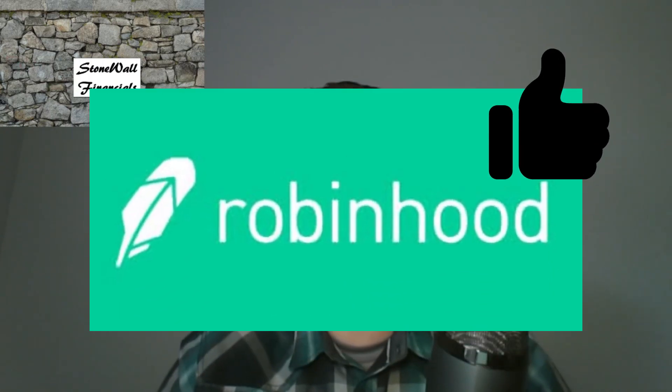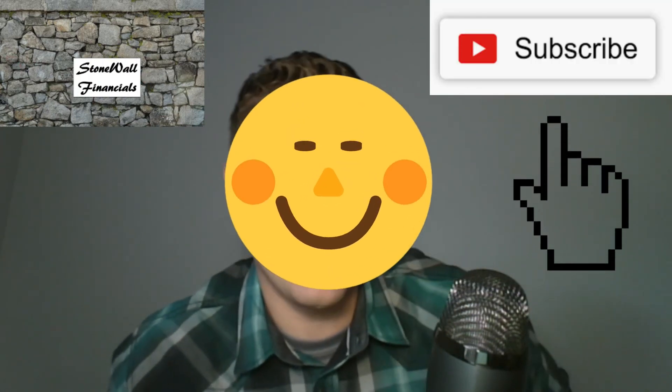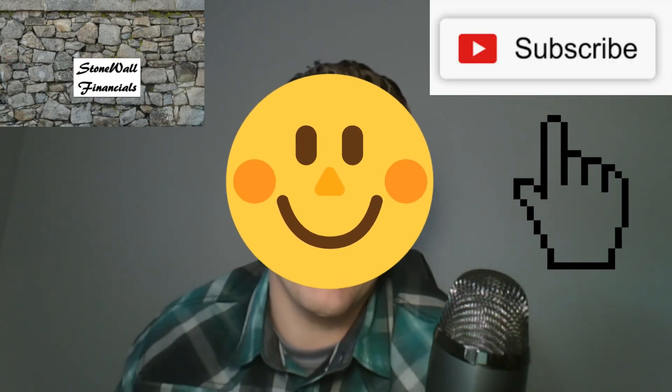What do you like and dislike about Robinhood? What are some questions you have about its use? Let me know in the comment section below — I will respond to your questions. Before you leave, please don't forget to subscribe to my channel if you haven't already, like the video if you actually liked it, and as always, ciao.